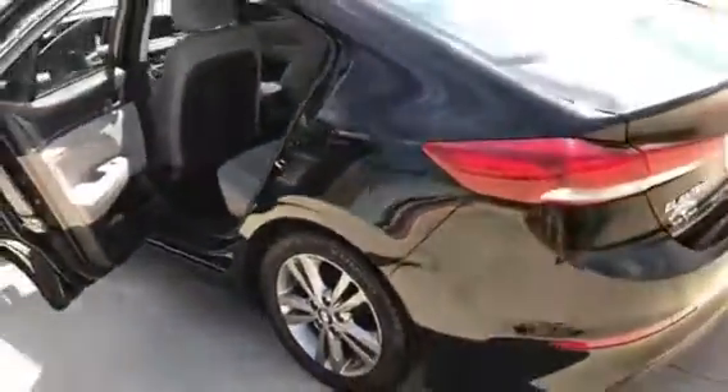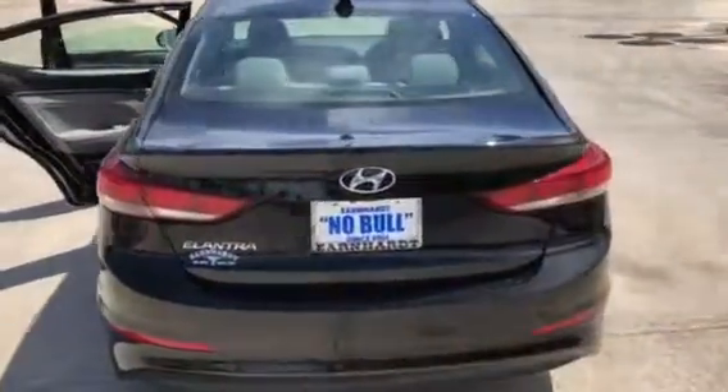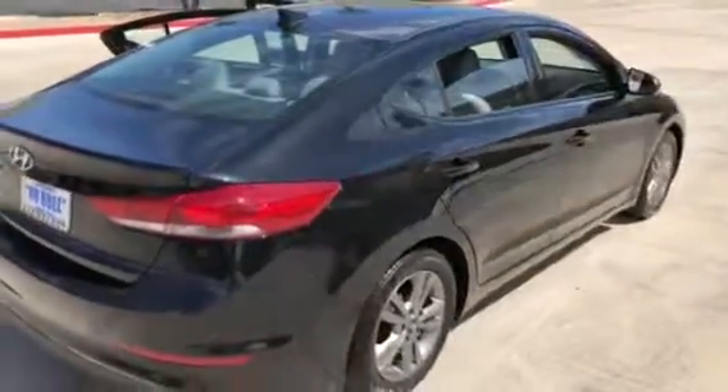We are located at 6501 Centennial Center Boulevard, and we have a couple of vehicles to choose from here. We look forward to seeing you soon.